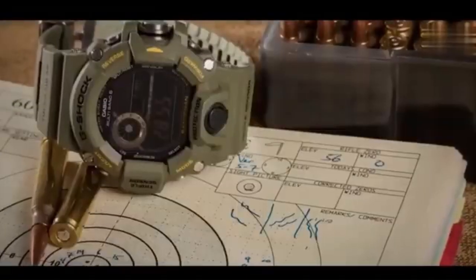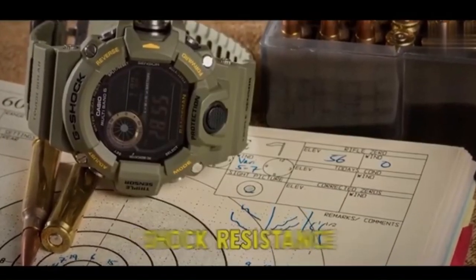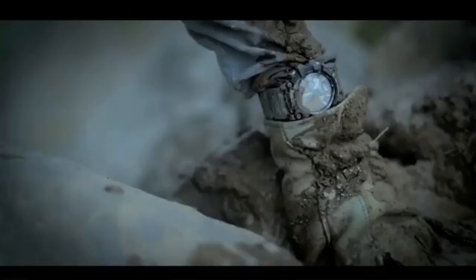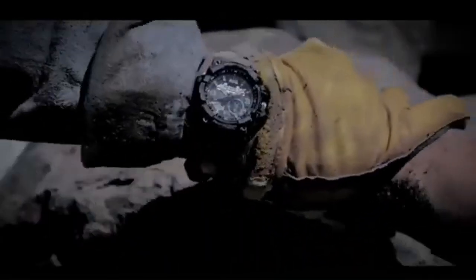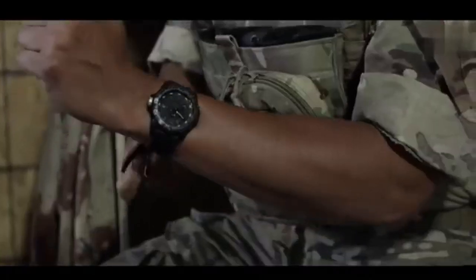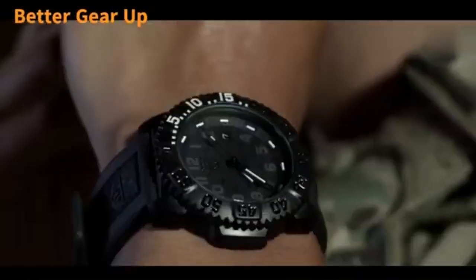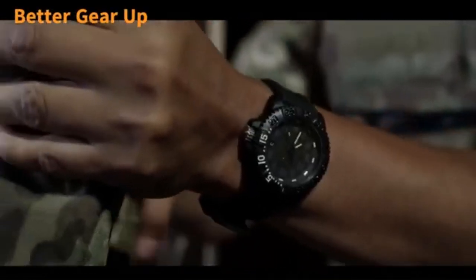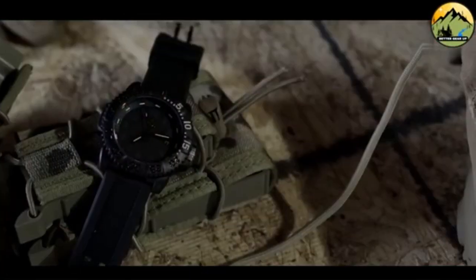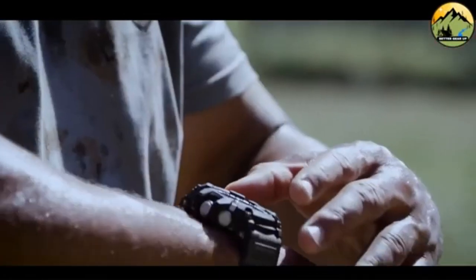Welcome to our in-depth exploration of the most rugged and durable tactical timepieces available today. Crafted to persevere through extreme environments, our highlighted selection of top-tier tactical watches is engineered for those who demand reliability in the most testing situations. These timekeeping marvels are constructed to be virtually indestructible, mirroring the resilience of the very military personnel they are modeled after. Join us as we showcase the watches that can empower you to accomplish your objectives punctually — prepare to discover your next companion for all of life's adventurous missions.